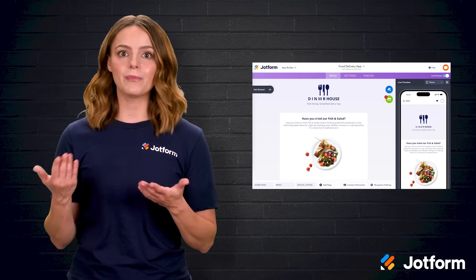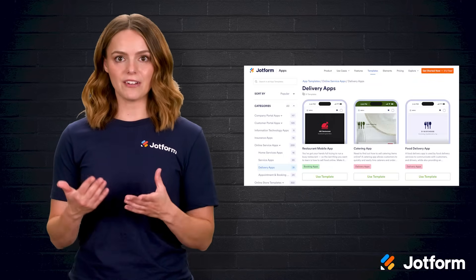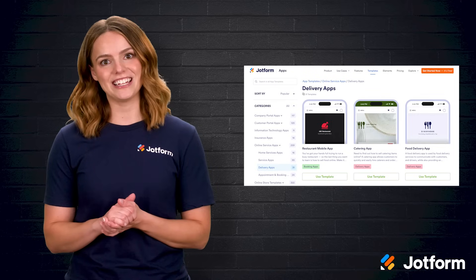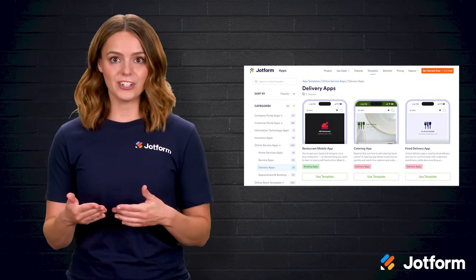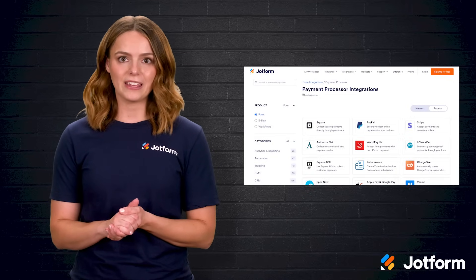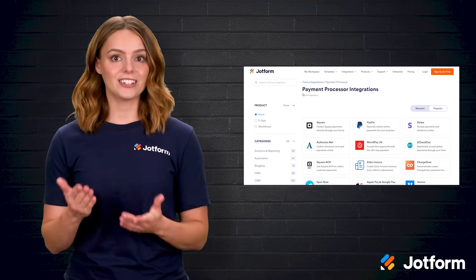Our drag-and-drop builder lets you assemble an app without typing a single line of code. Choose from more than 700 templates, including several built specifically for food delivery. Pick one, swap in your dishes, and tweak fonts, images, and buttons until it mirrors your brand. Over 30 payment gateways integrate smoothly, ensuring customers' financial data stays secure.